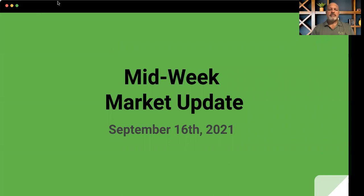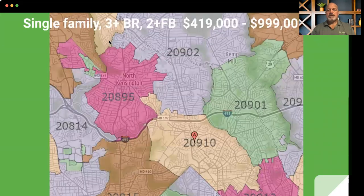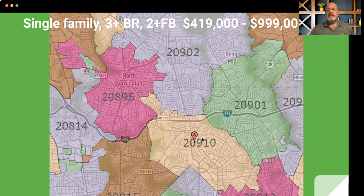We're looking at the report for September 16th. Let me slide this up just a little bit. Single family, three plus bedrooms, two plus full baths, $419K to $999K is what I'm tracking. And we're looking specifically at 20815 Chevy Chase, 20814 Bethesda, into Kensington, into the Forest Glen to Wheaton area, and right here in downtown Silver Spring.